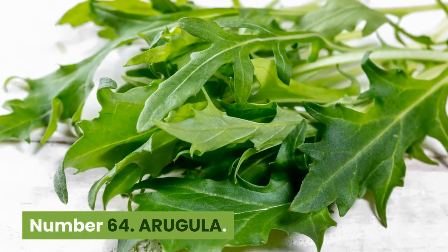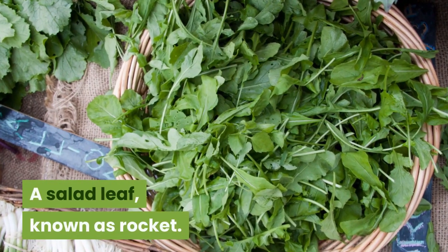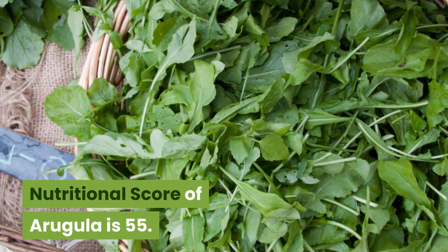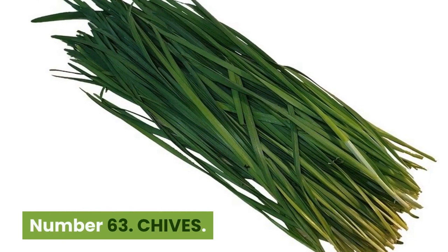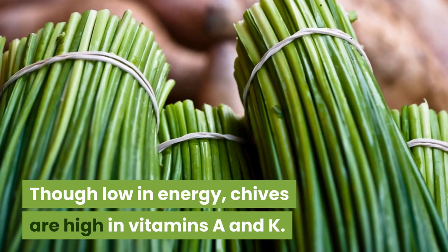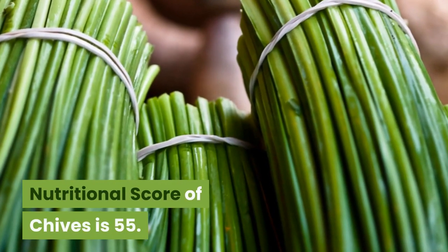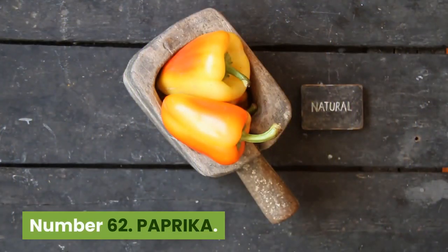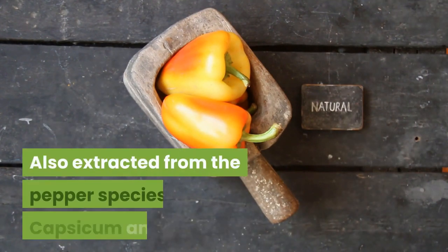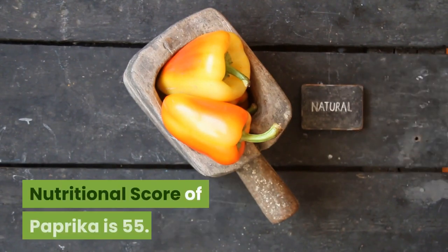Number 64: Arugula. 25 kilocalories, 48 cents per 100 grams. A salad leaf known as rocket. High levels of glucosinolates protect against cancer and cardiovascular disease. Nutritional score is 55. Number 63: Chives. 25 kilocalories, 22 cents per 100 grams. Though low in energy, chives are high in vitamins A and K. The green leaves contain a range of beneficial antioxidants. Nutritional score is 55. Number 62: Paprika. 282 kilocalories, $1.54 per 100 grams. Also extracted from the pepper species Capsicum annuum, paprika is a spice rich in ascorbic acid, an antioxidant. Nutritional score of paprika is 55.